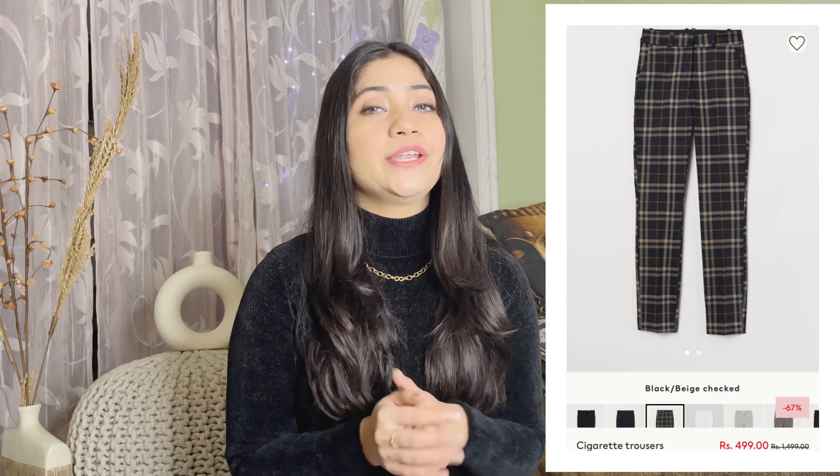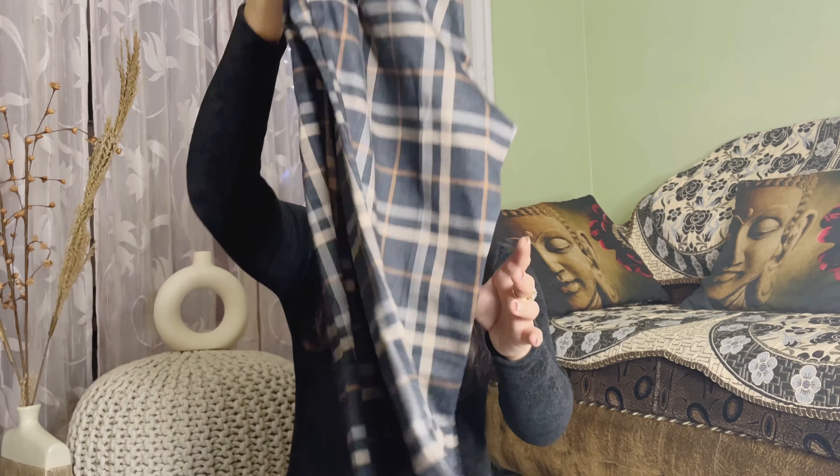I'm going to start with these trousers. This is a great discount — originally I think 1499 rupees, and you can get them for just 499 rupees. You will get different color options: I have ordered blue and beige checked. You will also get black and beige options. If you don't have any trousers, definitely grab these. Size-wise and material-wise, it is very good. In winter, checked skirts and trousers are a great choice.